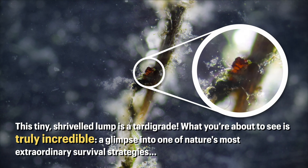This tiny shrivelled lump is a tardigrade, and what you're about to see is truly incredible — a glimpse into one of nature's most extraordinary survival strategies.